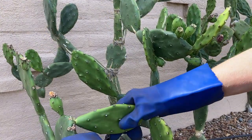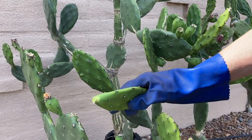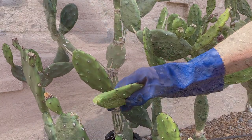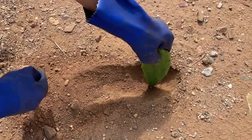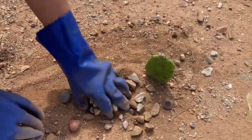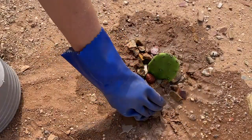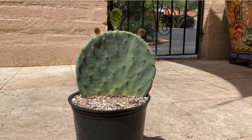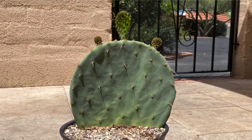Let me quickly show you how we propagate cactus in the Sonoran Desert. First, break off a paddle with a bit of a heel. Dig a hole in that darned caliche soil, plunk it in, fill back around it, and water it now and then when you think of it. In Britain, you can do the same thing using a pot with very gritty compost.